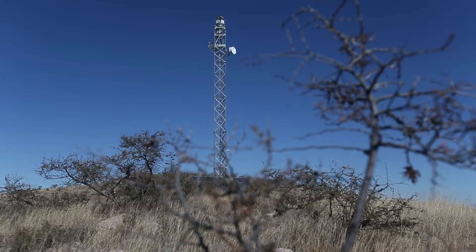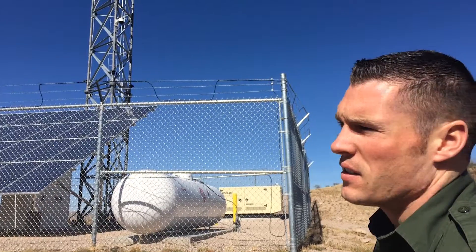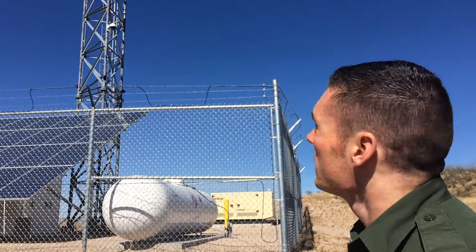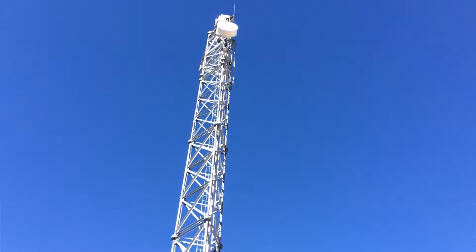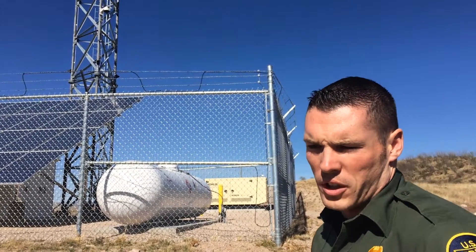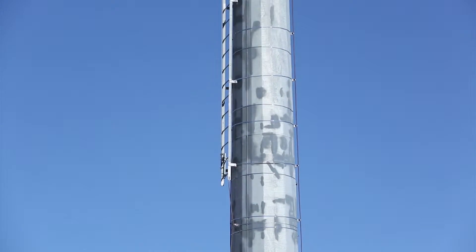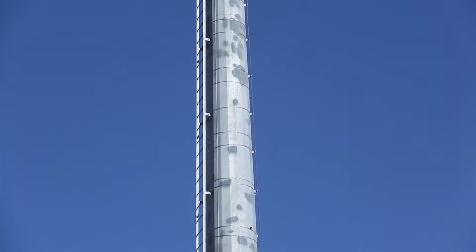What we see here is an integrated fixed tower. We have seven of these throughout Nogales within our area of operation. It works on radar detection. We have that in conjunction with our remote video surveillance systems, referred to as the RVSSs. We have 16 of those throughout Nogales.